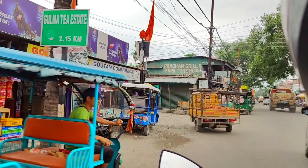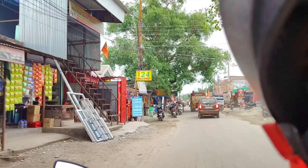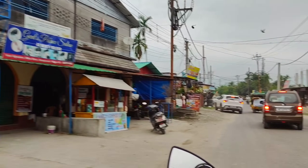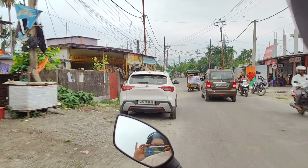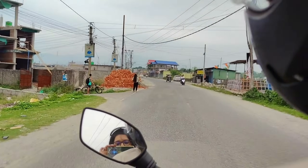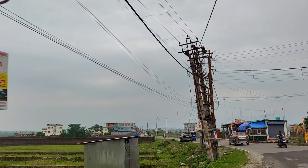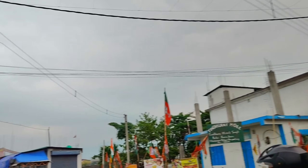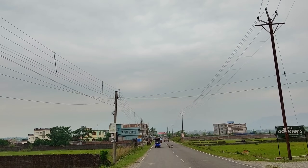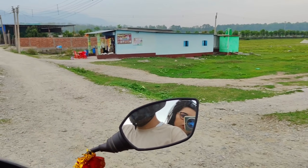You can see here Gunati State which is 2.15 kilometers away — it is very near. If you want to go there you can, but we are going to Gulma station which is 2 to 5 kilometers away, so it's not too far. You can see the road here, it's beautiful. You can see the hills there — go straight. After going straight you can see a granary, and this is the way towards Gulma station.